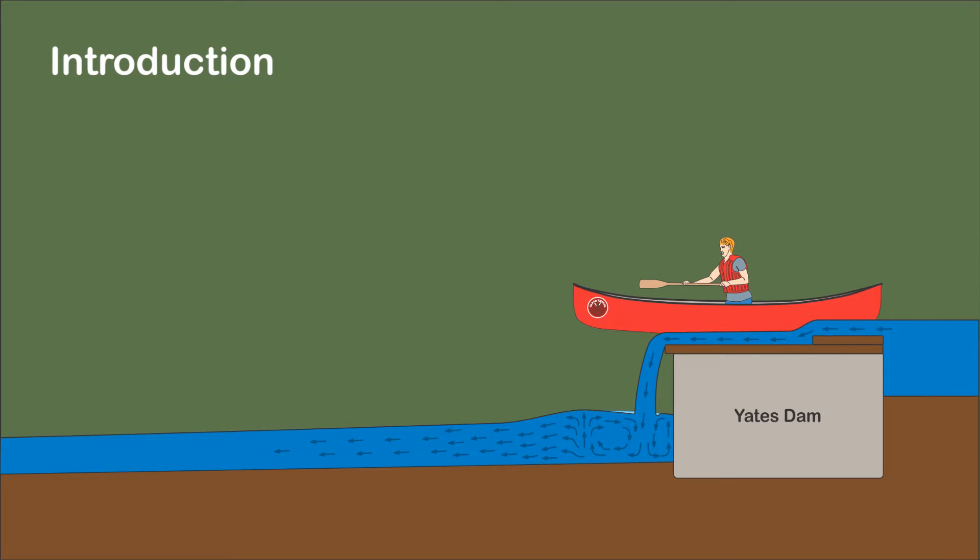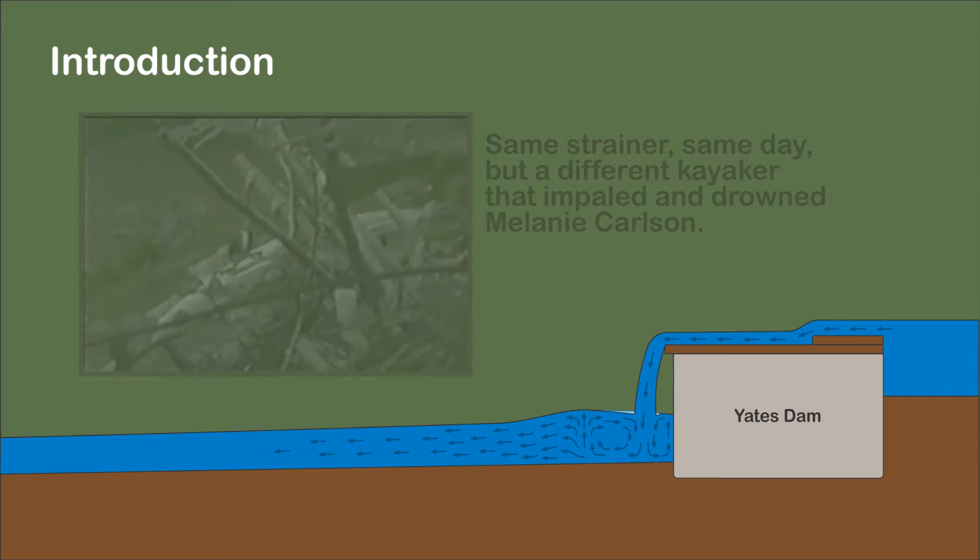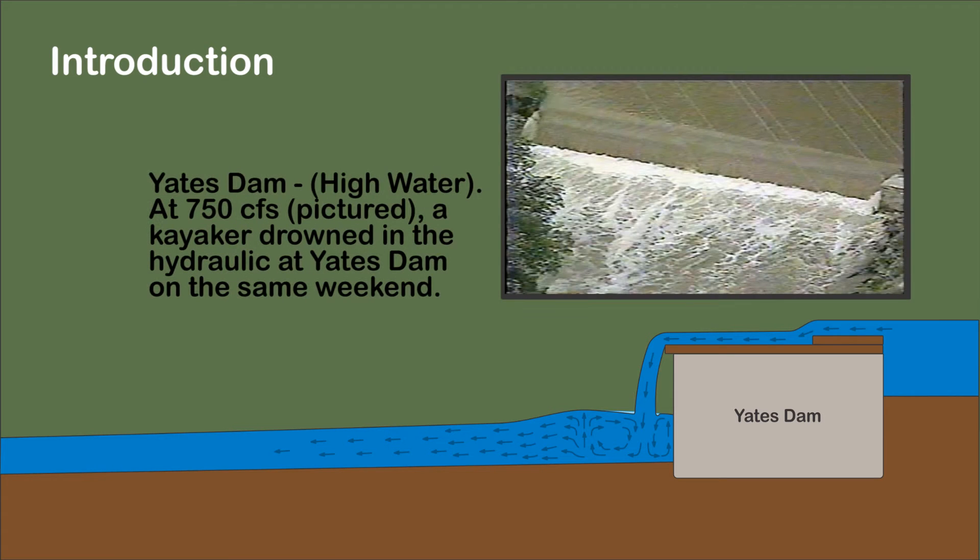My involvement with the Clinton River involves two cases. Joseph Miranda drowned at Yates Dam on July 3, 1999. He ran the dam once and then ran it again. The second time, he drowned in the hydraulic behind the dam. Almost to the day a year later, Melanie Carlson drowned on a strainer in the Clinton River. The same weekend, the local news reported a high water drowning at Yates Dam.